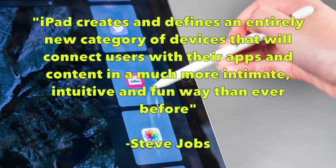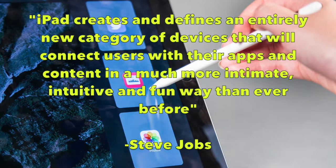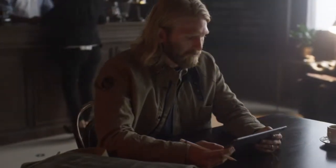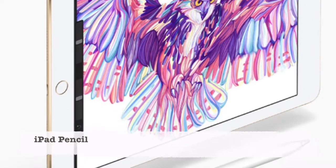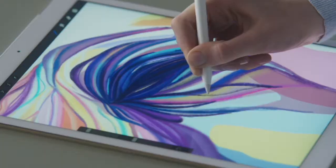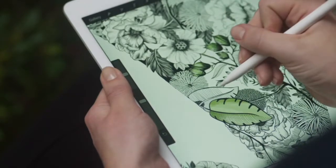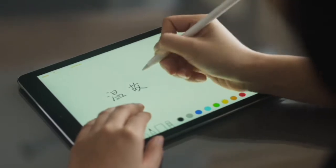iPad creates and defines an entirely new category of devices that will connect users with their apps and content in a much more intimate, intuitive and fun way than ever before. Some innovative aspects of the iPad Pro include the release of new optional extras, including the Apple Pencil and the Smart Keyboard. The new stylus pen is a precise input device making drawing and sketching feel remarkably fluid and natural, and is ideal for designers. Apple designed this Apple Pencil to dramatically reduce latency and deliver incredible accuracy for activities like fine art illustration and detailed 3D design.